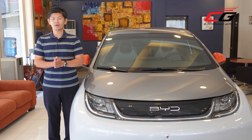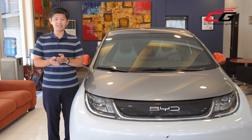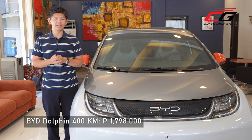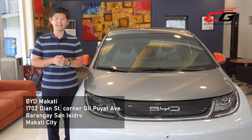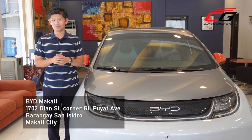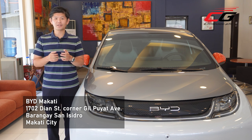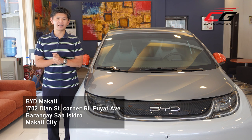If there's one car that could spark an electric revolution here in the Philippines, it's the BYD Dolphin. Before its arrival, EVs were prohibitive price-wise, but now with a price tag of just 1.798 million pesos, it is the country's most affordable electric vehicle. Check out the Dolphin for yourself at BYD Makati. We hope you enjoyed this closer look at the BYD Dolphin — this has been Ulysses Ang of carguide.ph.